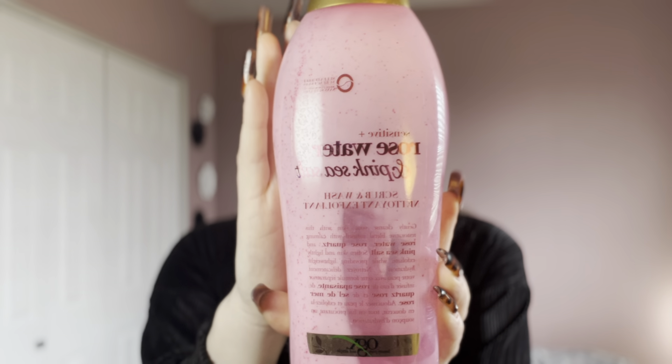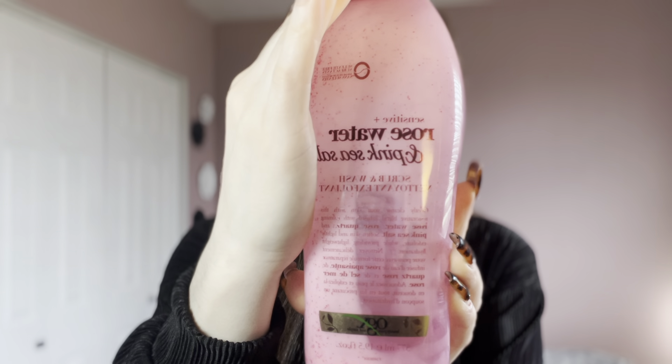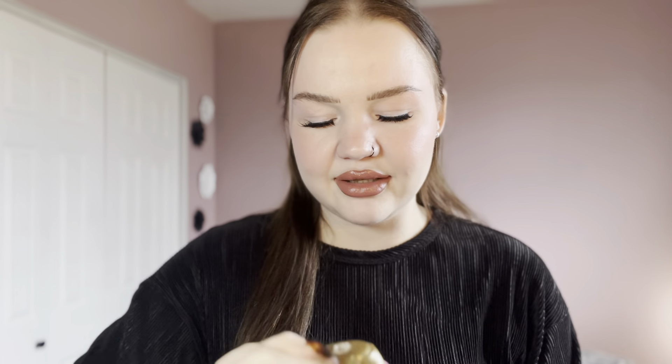Next is the OGX Sensitive Plus Rose Water and Pink Sea Salt Scrub and Wash. I am in love with this scent — it smells like floral candy in the springtime. Another sweet floral that feels perfect for spring and summer. It left my skin feeling really soft and smooth, and just the scent is beautiful. Highly recommend.